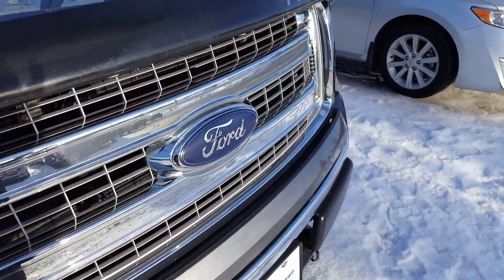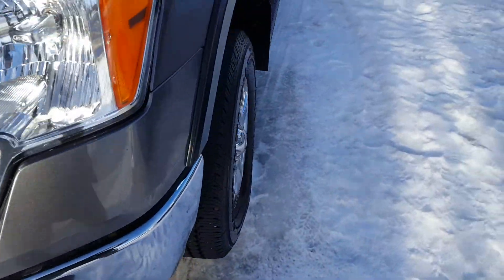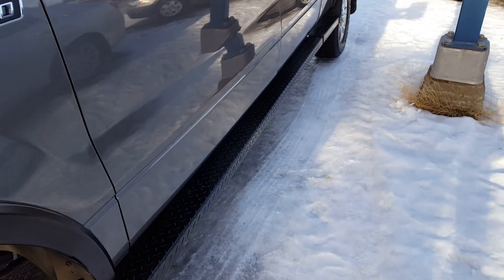First off, as you can see it's in great condition. You have your chrome grille, tow hooks up front as well as your fog lights, some upgraded tires as well as some running boards here.